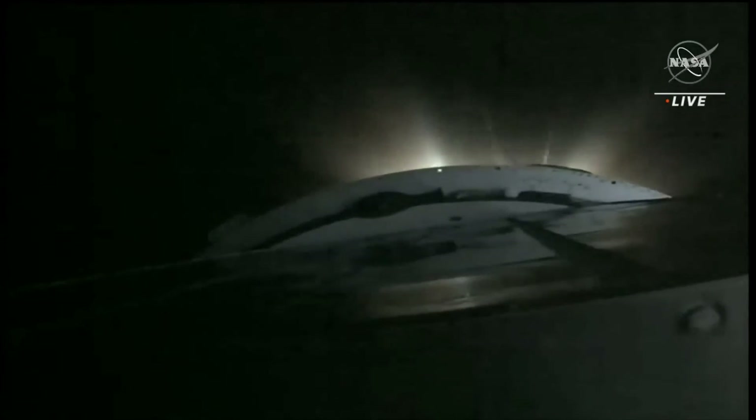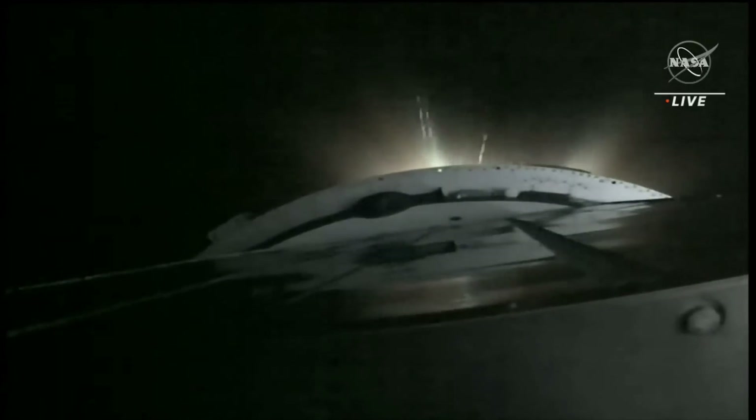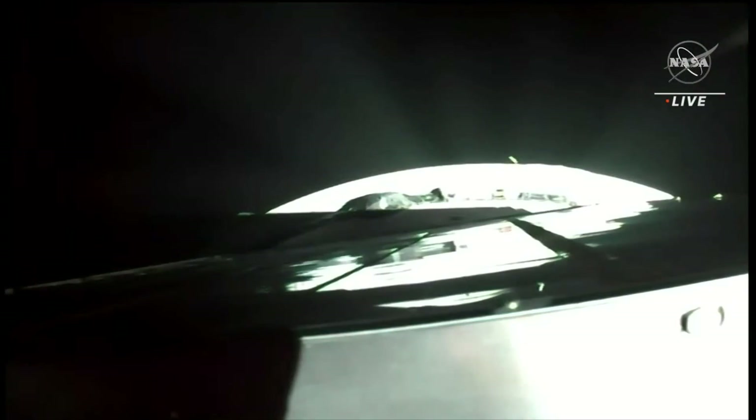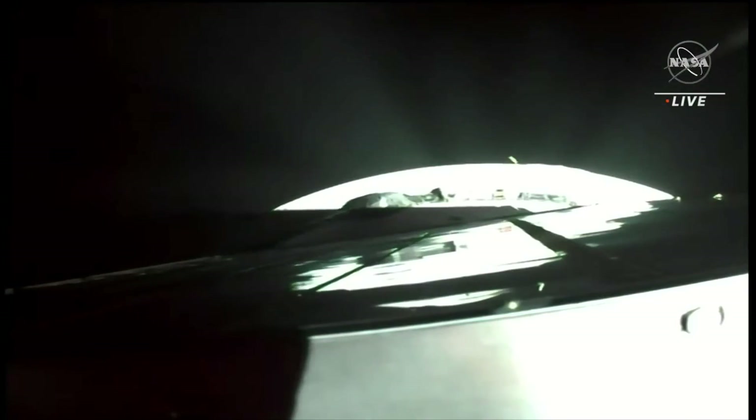Roll, pitch, and yaw all confirmed to be normal, good engine performance. Coming up on the six and a half minute mark into the flight, less than two and a half minutes of powered flight remaining. Coming up on seven minutes into the flight — mark, seven minutes, one minute forty-eight seconds of powered flight remaining.